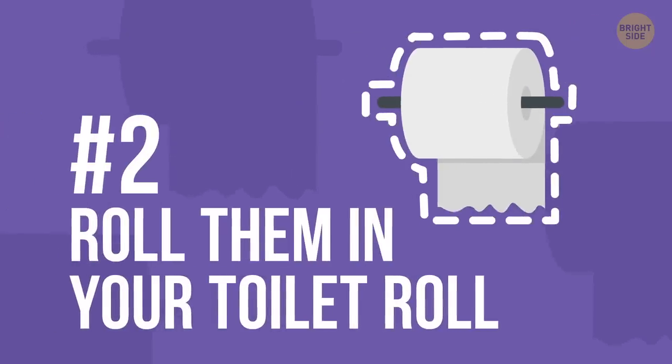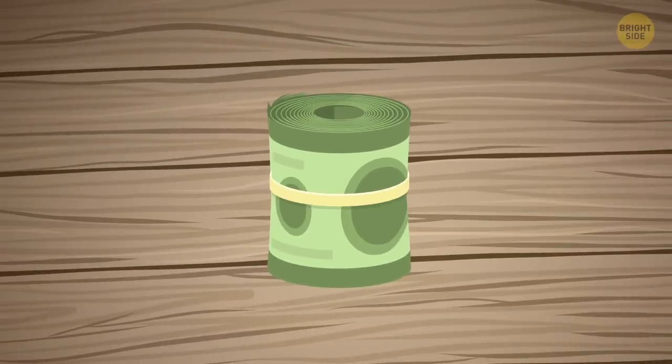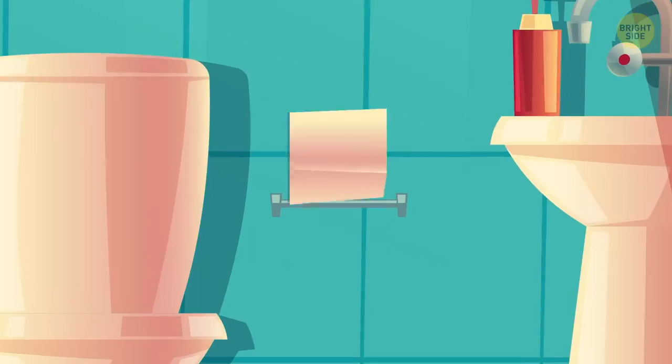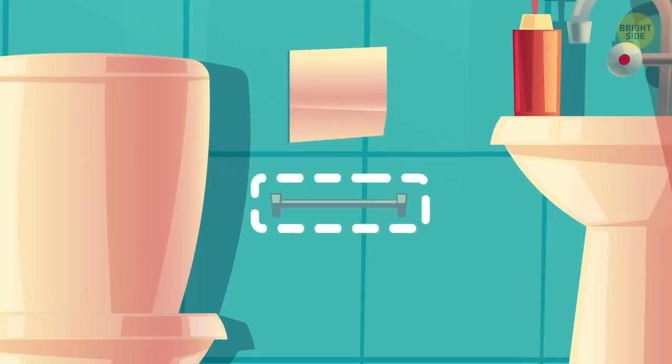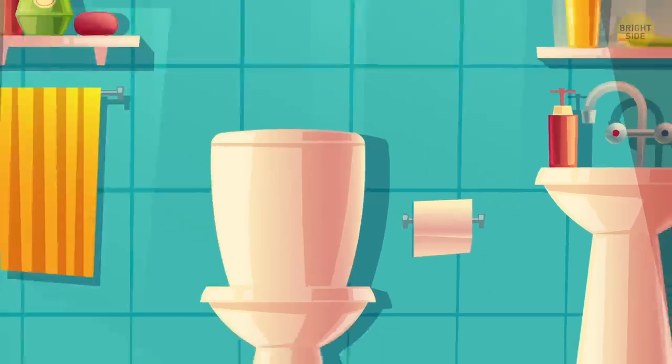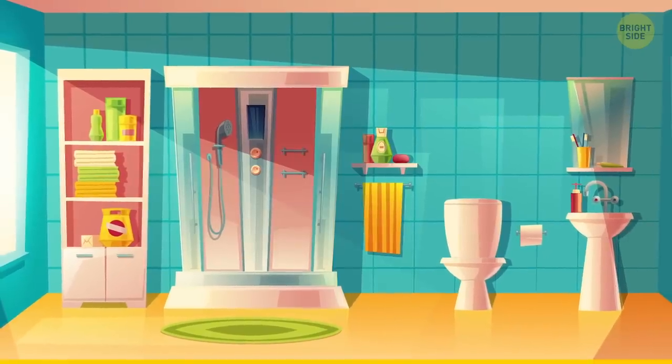2. Roll them in your toilet roll. Roll up a stack of your bills and secure them with an elastic band. Then, disassemble the spring bar that secures your toilet paper on the wall. Finally, stash your cash inside and you have the perfect safe in your bathroom.